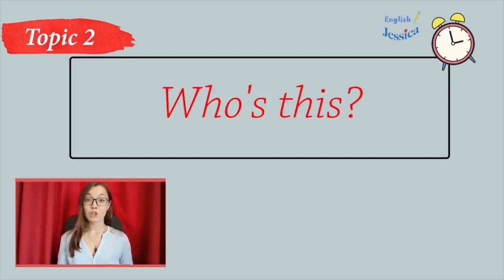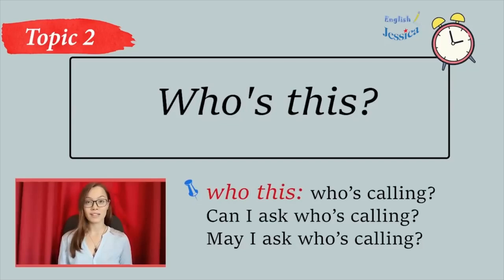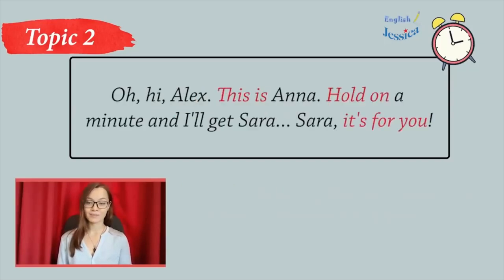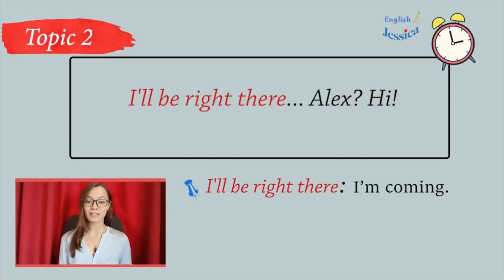Let's talk after class. Hello. Hi, Sarah. Who's this? It's Alex. Oh, hi, Alex. This is Anna. Hold on a minute and I'll get Sarah. Sarah, it's for you. I'll be right there.